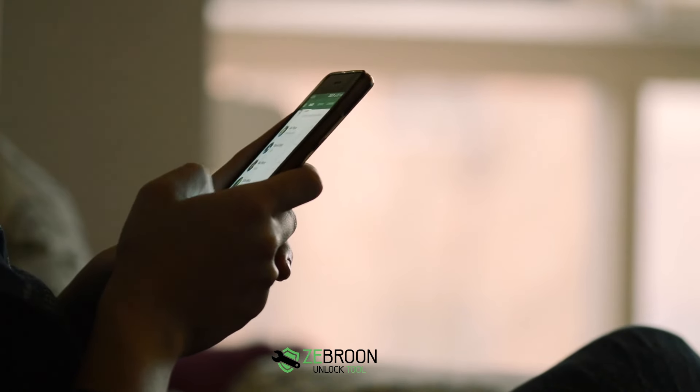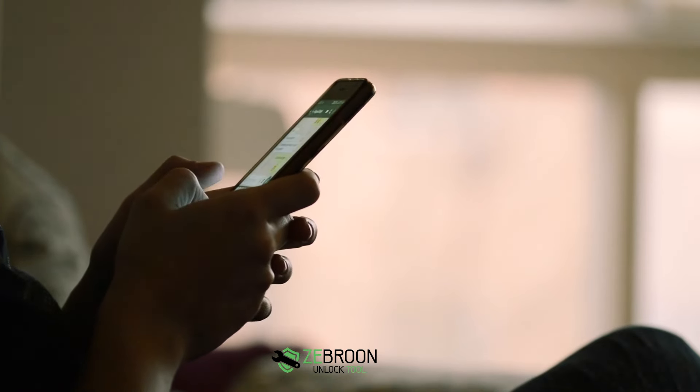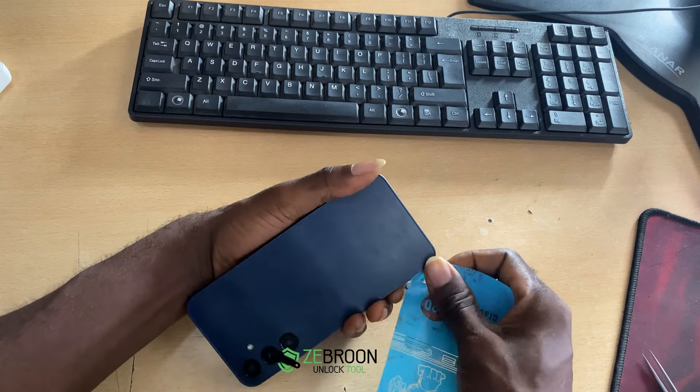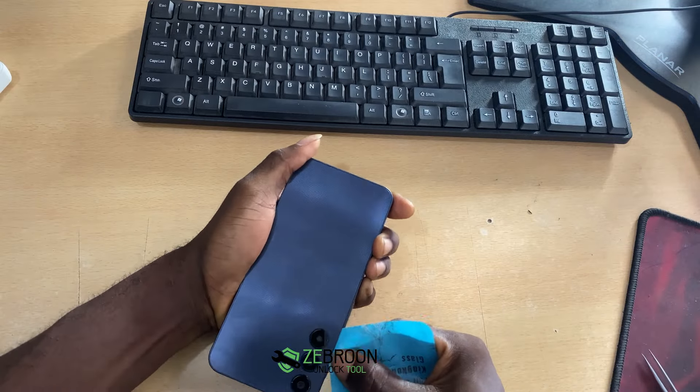Now imagine the satisfaction of a student who once struggled with their phone, just like you. Meet Jane. She took our course and now she's a mobile tech whiz. Here's what she has to say: 'I was always confused about unlocking my phone, but after taking Zebron.com's course, I can now do it myself. It's empowering.'